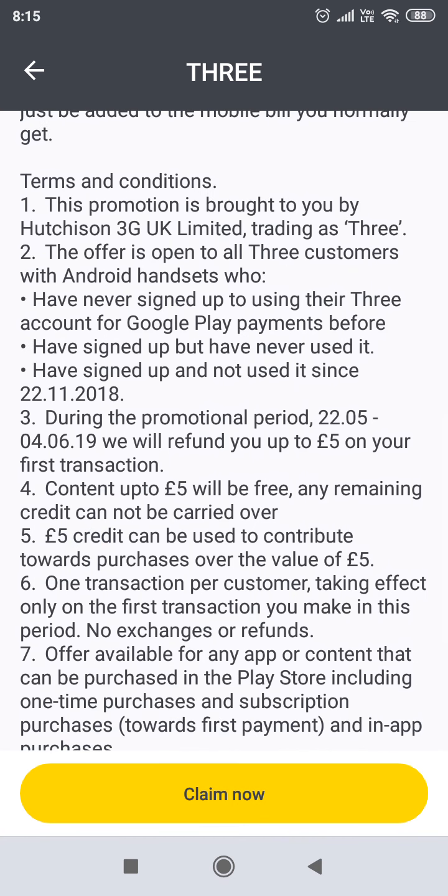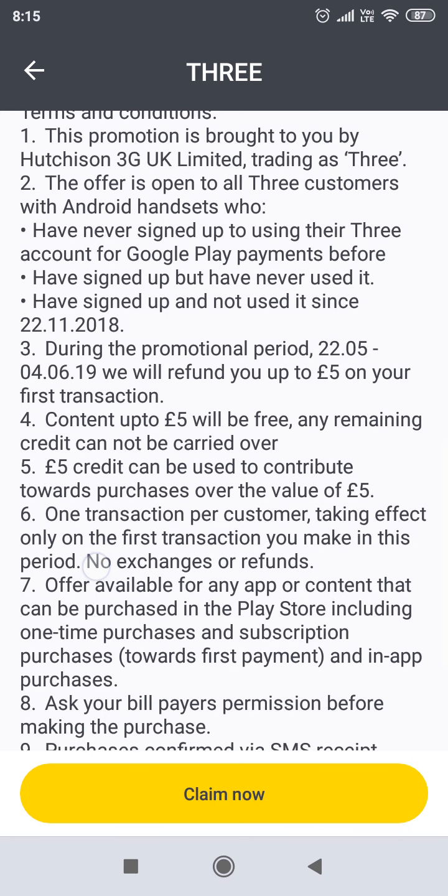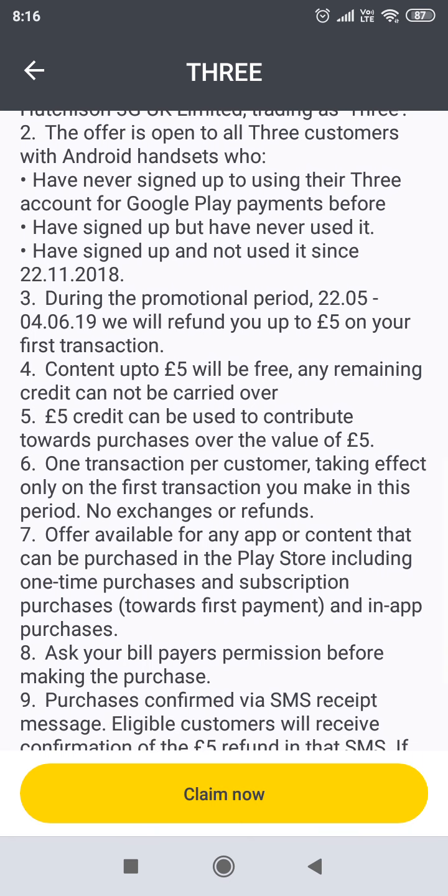So let's read through the terms and conditions. This promotion is brought to you by Hutchison 3, 3G UK Limited trading as 3. The offer is open to all 3 customers with Android handsets who have never signed up to using the 3 account for Google Play payments before, have signed up but have never used it, or have signed up and have not used it since the 22nd of November 2018.